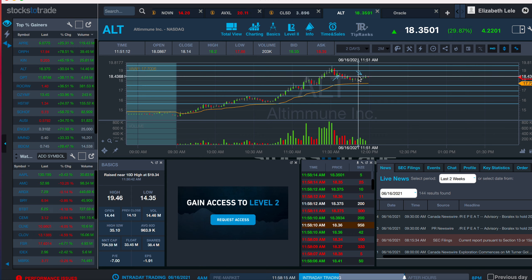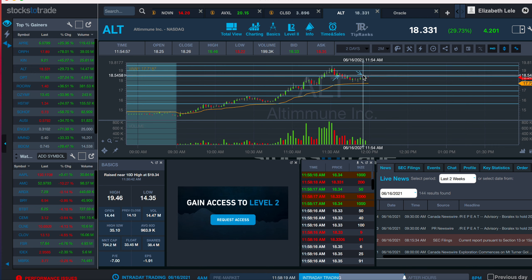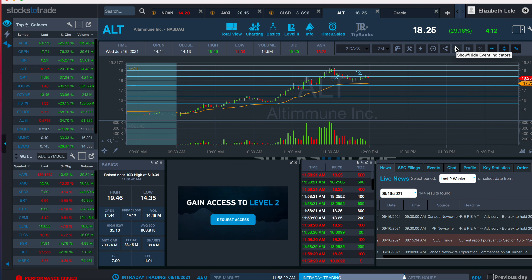And I lowered my stop to 1843. So when it bumped its head and pushed through to 1844, I was out. But it ended up executing me at 1842.